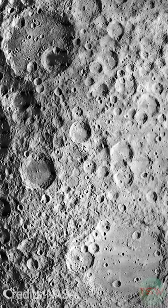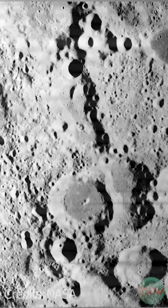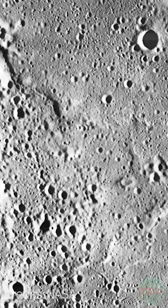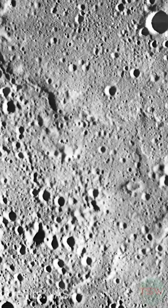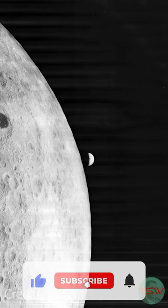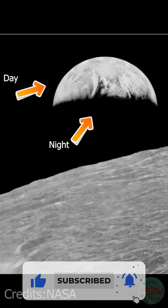You can see the other images taken by Lunar Orbiter 1 in 1966, before the Apollo mission actually landed on the Moon. This image was taken about 380,000 kilometers away from our home planet. You can see the night and day division on the Earth.